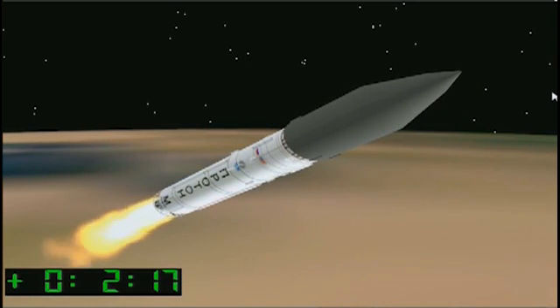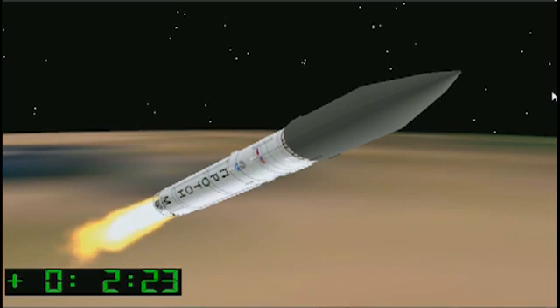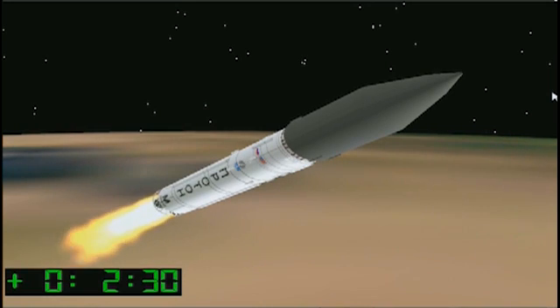Unfortunately, we can't see it today, so we're waiting for the data to be relayed back to the comm center. And I do have confirmation of a good ignition of the second stage and a good separation from the first stage.